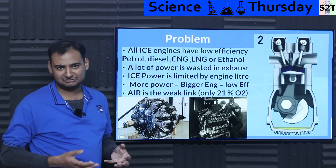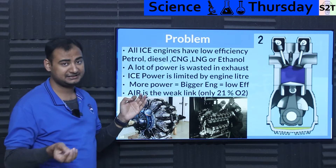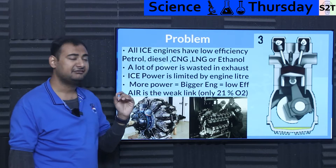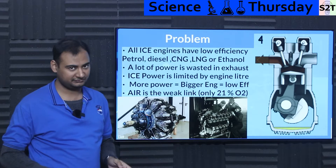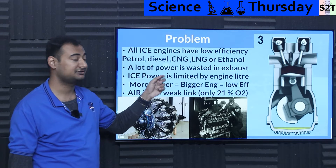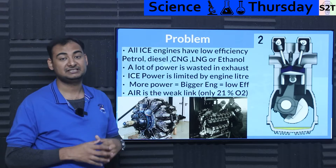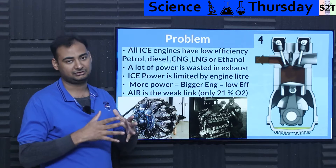What exactly is the problem that we need this hybrid turbocharger for? The basic problem is that all ICE engines — internal combustion engines — have very low efficiency. It doesn't matter which fuel you use: petrol, diesel, CNG, LNG, or ethanol — all low efficiency. A lot of power is wasted.